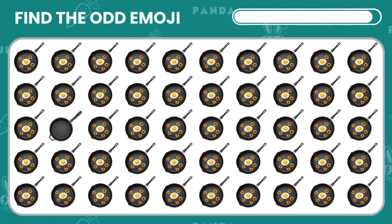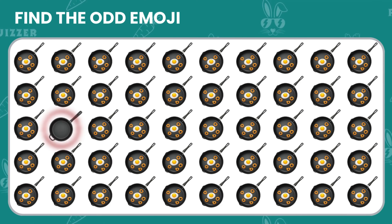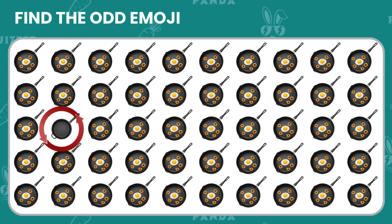Look at these pans! One of them is different! Can you spot it? Good job! You found the pan that was empty!